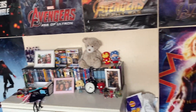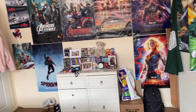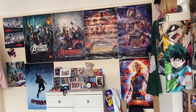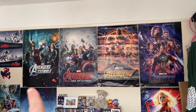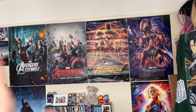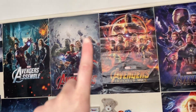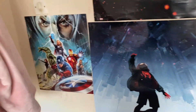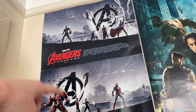The only difference is I had a bunch of other pictures in the gaps, but they all fell down and I couldn't be bothered to put them back up, so now it's just the big posters. I really love this layout because I have all four Avengers films in order — Avengers, Age of Ultron, Infinity War, Endgame — then Captain Marvel, Into the Spider-Verse, another Avengers one, and the Endgame posters from the cinema.